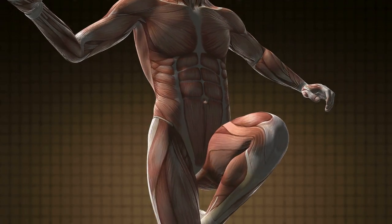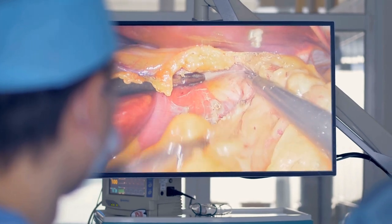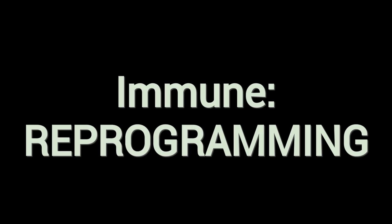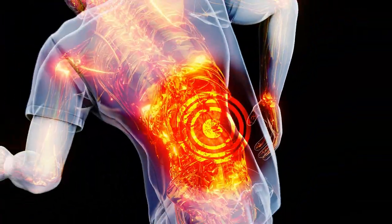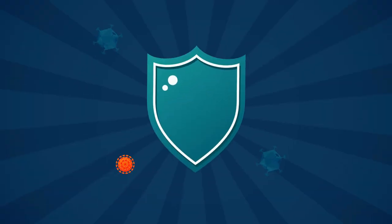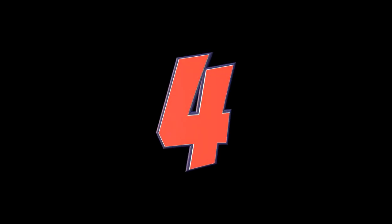Mechanism of action in the body: after IV infusion, the nanoparticles are rapidly taken up by liver and spleen macrophages — immune cells that clear debris. When these macrophages process the nanoparticles, they present the antigens to T cells in a non-inflammatory, tolerogenic context. This tricks the immune system into seeing the proteins as 'self,' not enemy. The therapy promotes the expansion of regulatory T cells (TREGs) that dampen the autoimmune attack, and reduces the activity of autoreactive T cells that normally attack beta cells.